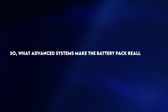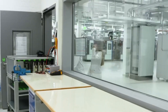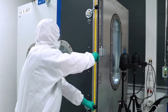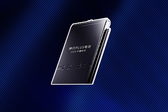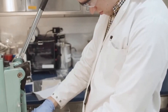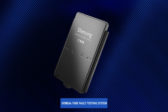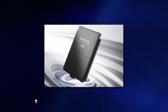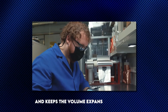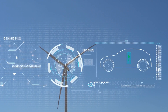What advanced systems make the battery pack really safe? The Shangjing Plus battery by CATL is packed with safety features. It uses smart algorithms to keep the temperature inside the cells just right, helping the battery work under the best conditions and stopping it from overheating. It also has a real-time fault testing system that can spot and fix problems quickly when charging. The unique three-dimensional honeycomb material boosts the energy density of the anode and helps keep volume expansion in check during charging and discharging, which is super important for keeping the battery structurally sound and safe.